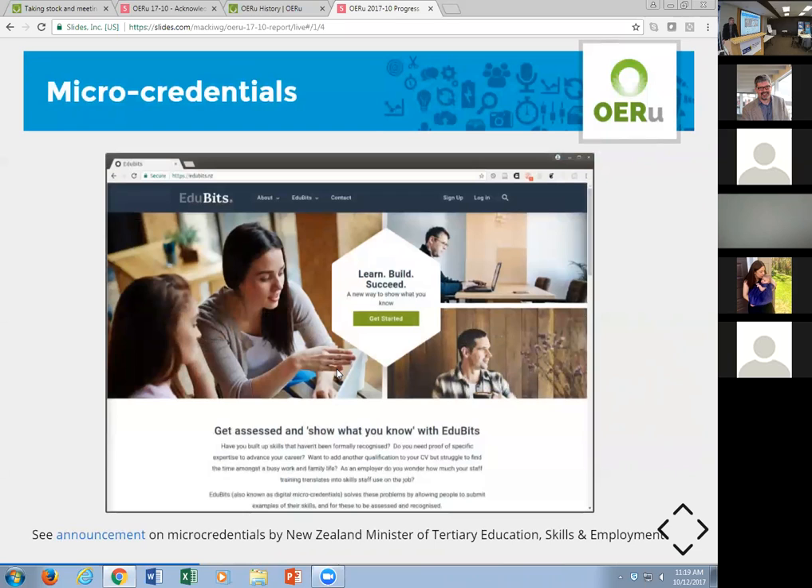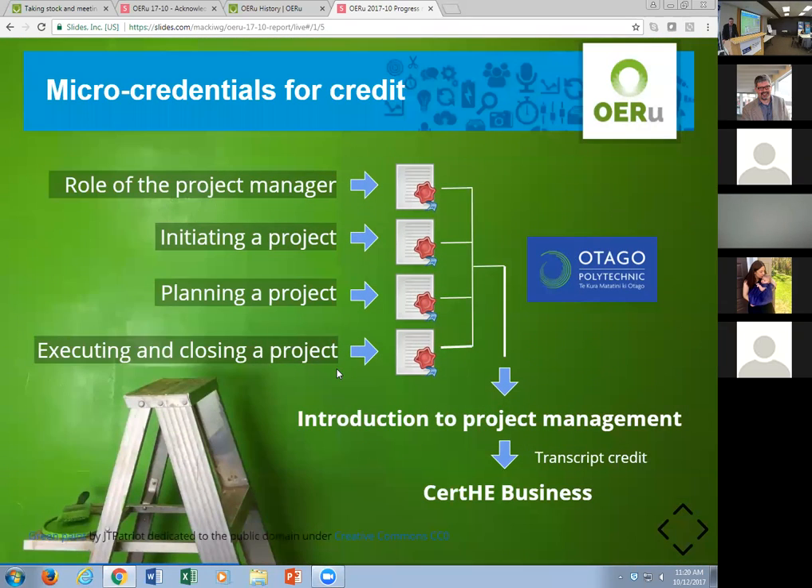The OERU has formed a partnership with EduBits, a new micro-credentialing initiative led out of Otago Polytechnic, which can award transcript credit for micro-courses within the OERU model. All business courses structured as micro-courses have been approved by the Academic Board of Otago Polytechnic. Interestingly, New Zealand's Minister of Tertiary Education Skills and Employment has announced a national pilot study on micro-credentialing, and one of the three pilots is this partnership between the OERU and EduBits. Micro-credentials are on the table and we are moving forward.